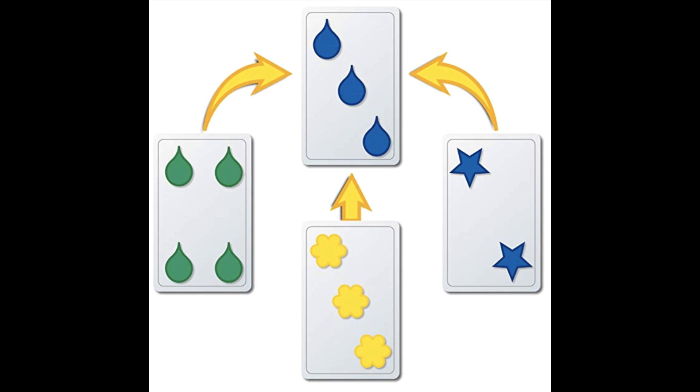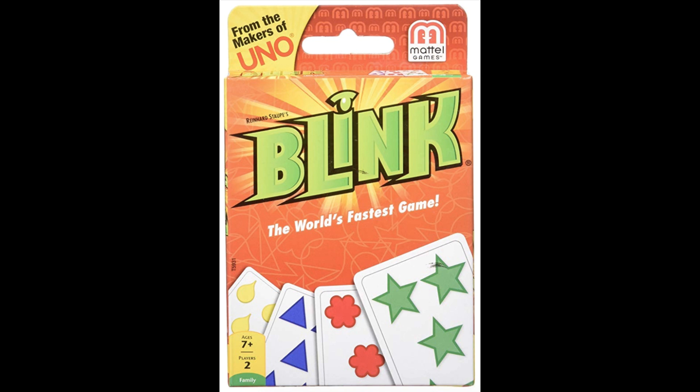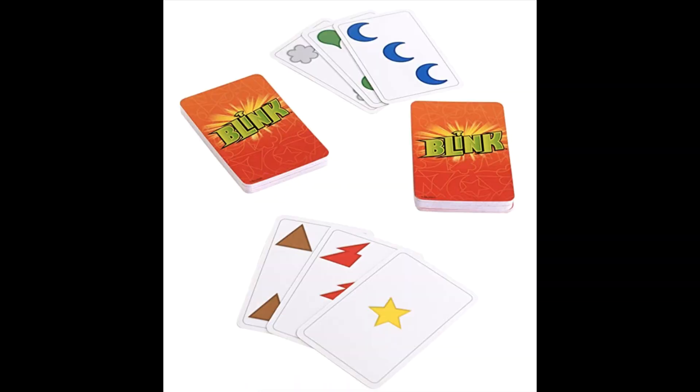It's a matching game. If someone puts down a blue card with three teardrops on it, any other card with teardrops, or any blue card, or any card with three shapes can be placed on top — and then that new card becomes the reference for the next match. You can play it quickly, in teams, or as a tournament. It's under six dollars on Amazon, appropriate for younger kids and adults alike since you don't have to read or memorize complex rules — it's just matching.